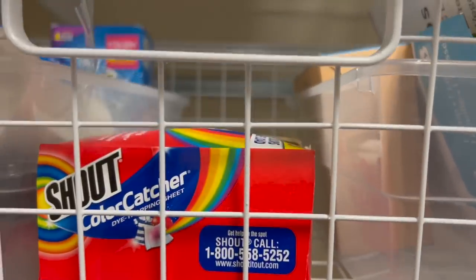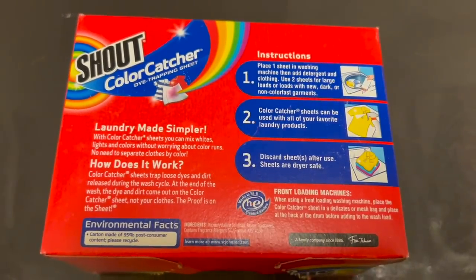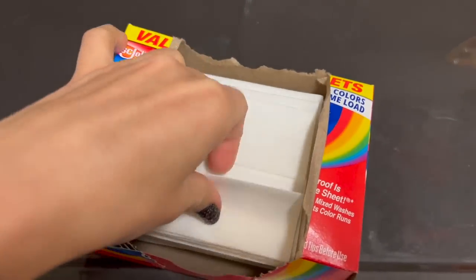We don't sort our clothes into lights and darks. We do have a white pile, which is mostly our towels and my husband's undershirts, but otherwise all clothes go in at the same time — lights and darks together. Every so often, depending on the load, I'll throw in one of these color catcher sheets so that really dark items don't dye or damage lighter shirts. These color catchers work great; I have not had any issues with damaged clothes and I never sort lights and darks.